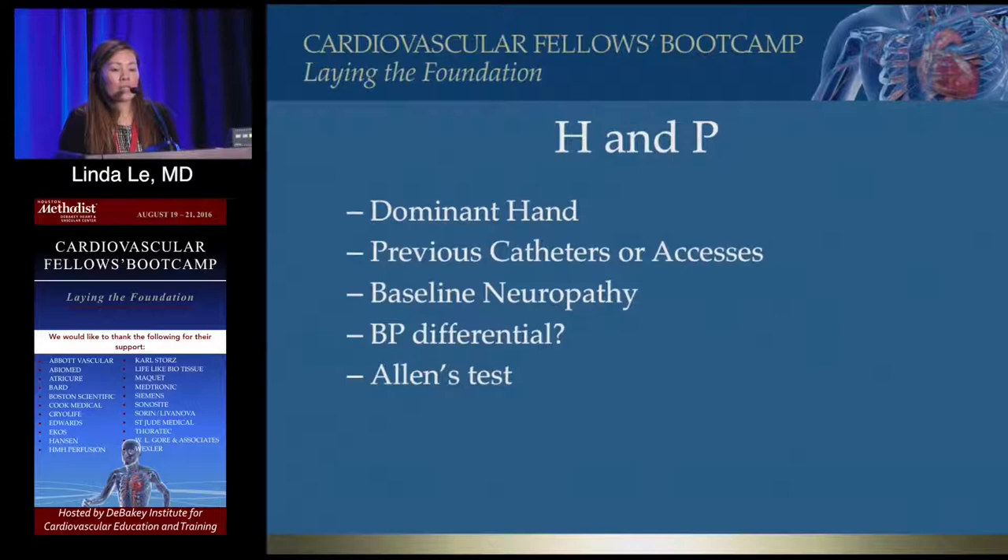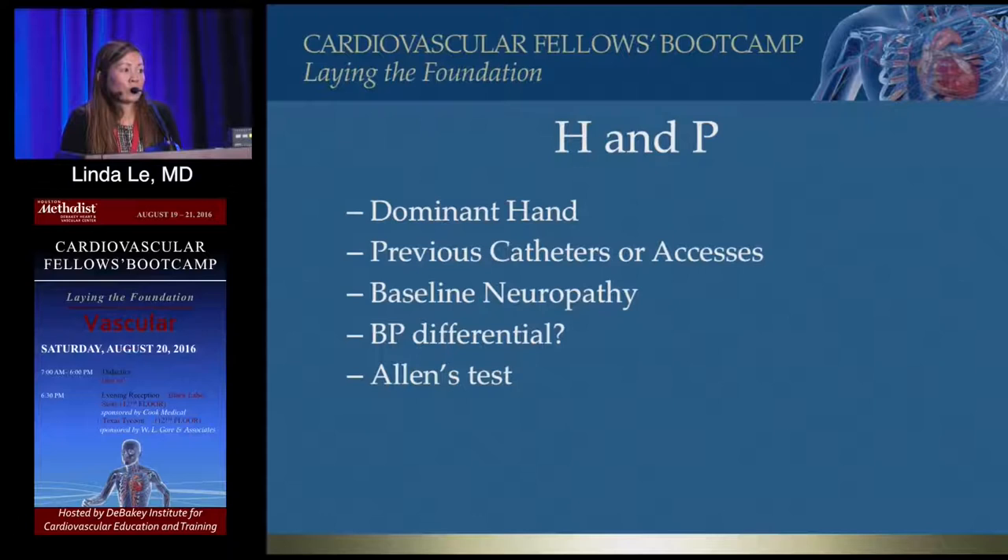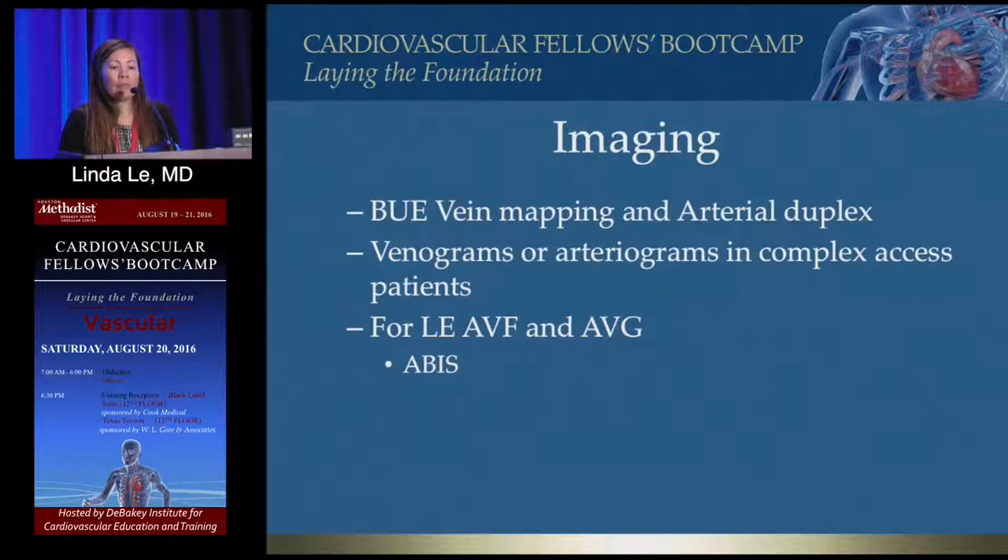For workup of a patient in clinic: ask about their dominant hand and try to use the non-dominant hand. Ask about any previous catheters or accesses, which tells you whether they have central venous stenosis. Check baseline neuropathy of the hands and fingers — important because of steal syndrome later. Take blood pressure in both arms; if the difference is less than 20, don't use that arm. And perform an Allen's test.